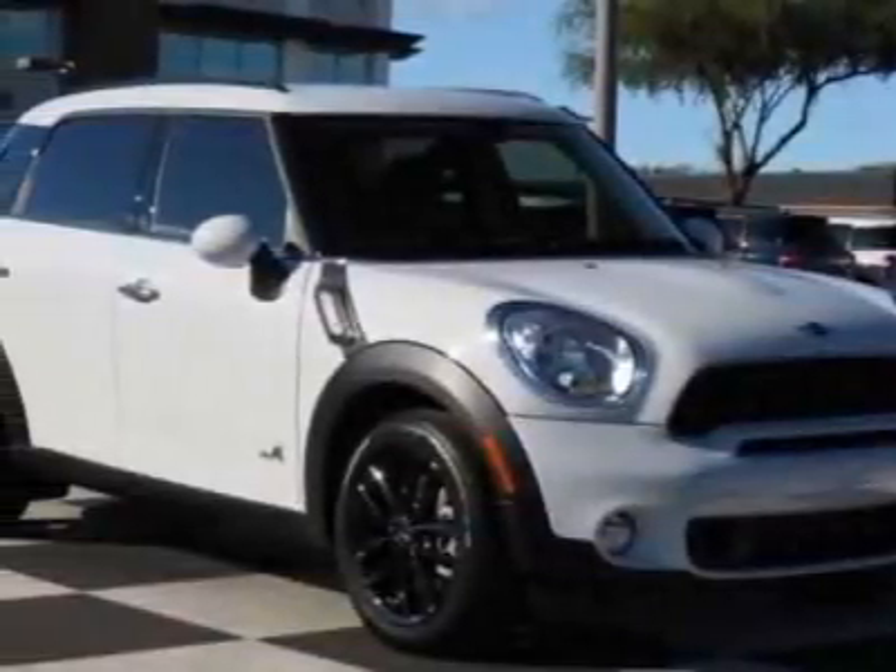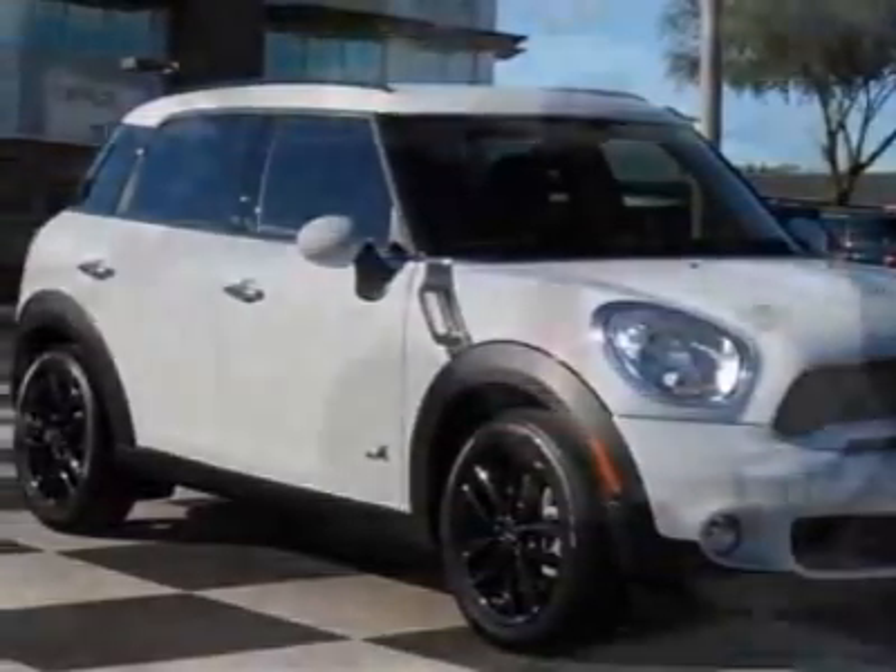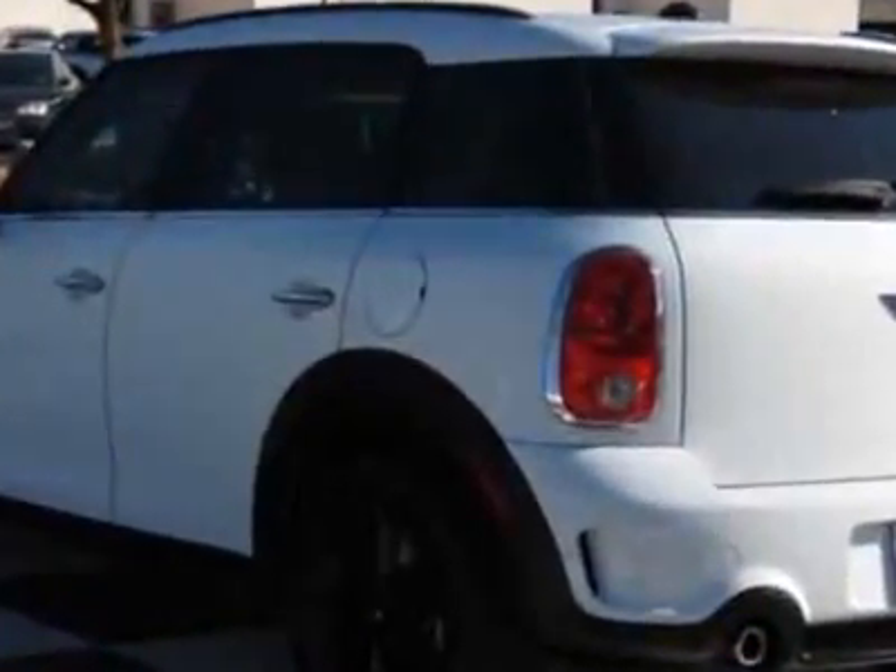Check out this new 2012 Mini Cooper Countryman. For your protection, this vehicle has a full factory warranty.